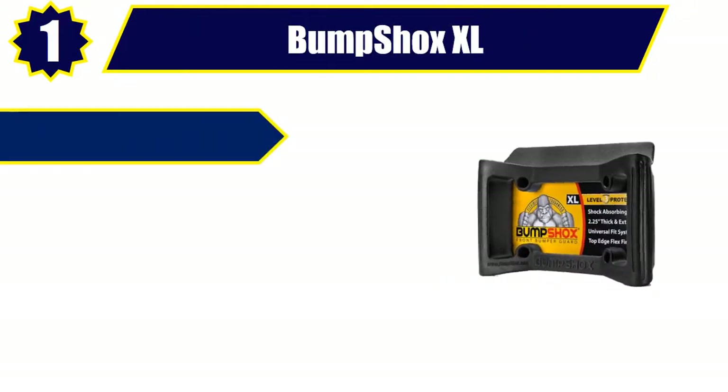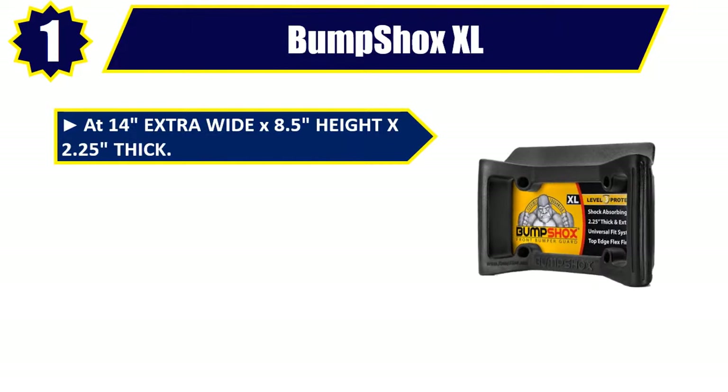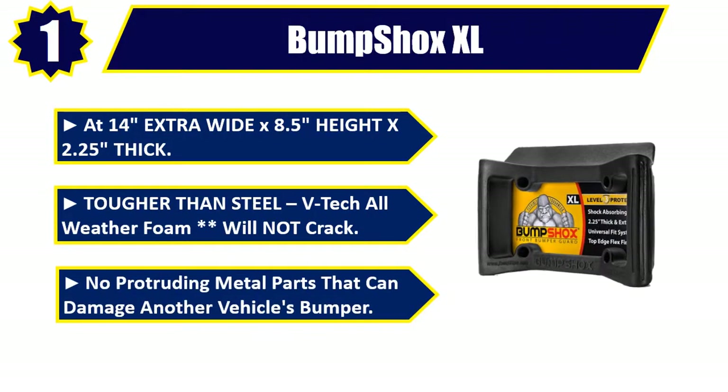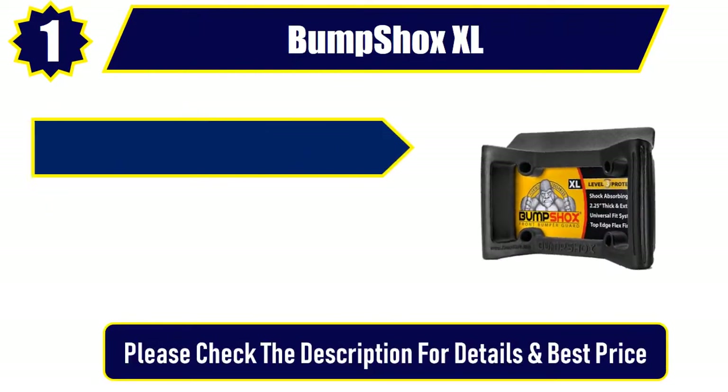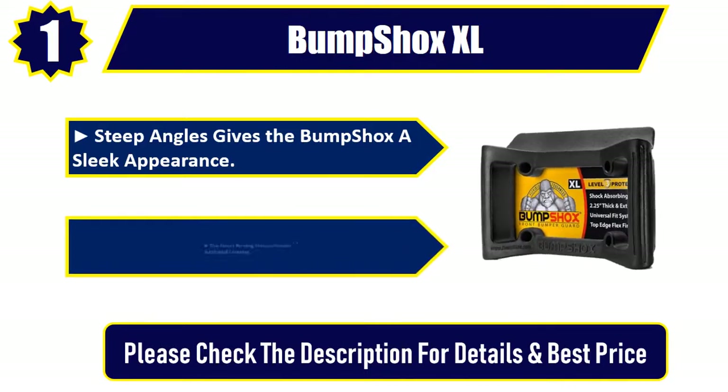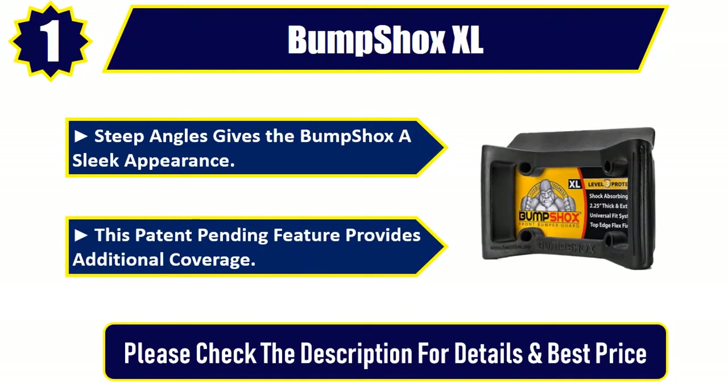Number 1: Bumpshox XL. At 14 inches extra wide by 8.5 height by 2.25 thick. Tougher than steel, VTEC all-weather foam — will not crack. No protruding metal parts that can damage another vehicle's bumper. Steep angles give the Bumpshox a sleek appearance. This patent-pending feature provides additional coverage. Please check the description for details and best price.